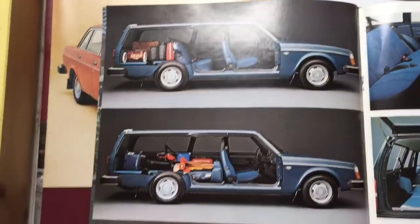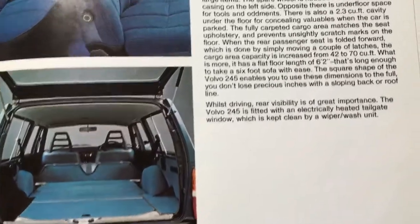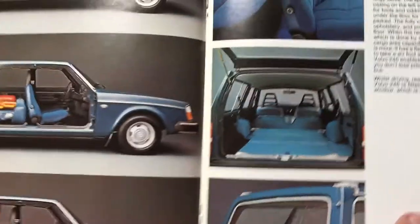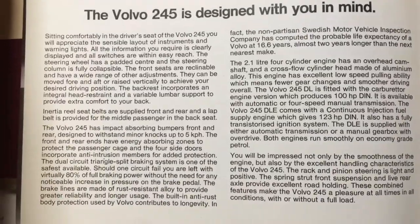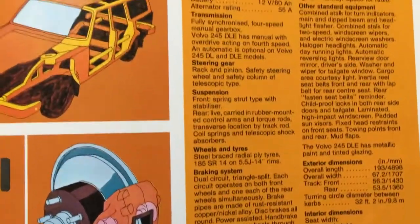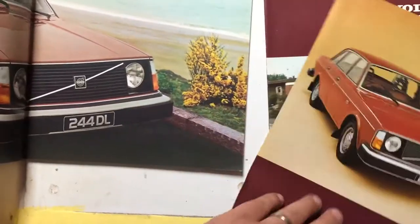Then we've got the 245, which is really almost an addition to the 244 brochure. It gives you ideas of the load-carrying options with the vehicle and literally how much you can get in there — a prime example of why the car was so popular with antique dealers. In fact, I believe the first season of Lovejoy had him driving around in a yellow 245DL estate, but then it went a bit silly when he started going about in a Morris Minor, which wasn't really the vehicle a well-heeled man of his means would drive. His character was a bit of a crook — albeit a lovable rogue. So I would assume the 245 brochure would accompany the 244 brochure, which gives the main features of the range.